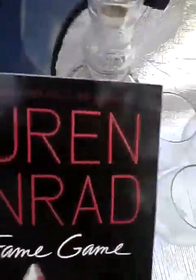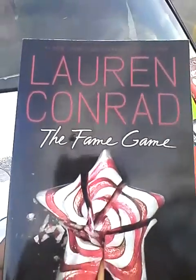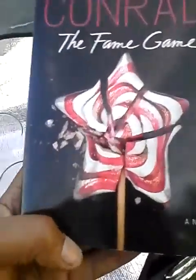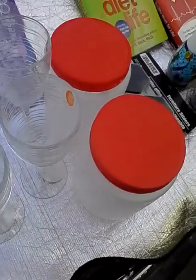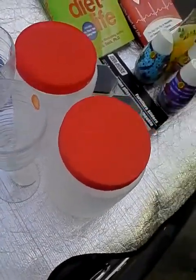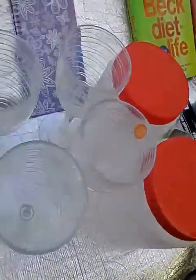Finally, I got Lauren Conrad's 'The Fame Game' — she's a number one bestselling author. I'll read this as a novel and might enjoy it. I need to read more; I haven't been reading lately. We are such visual and tech people — we don't read that much anymore.